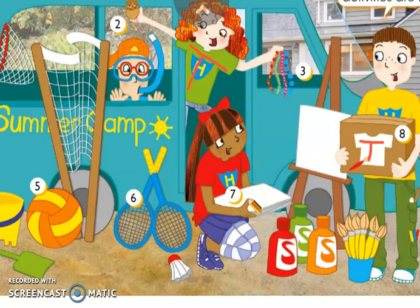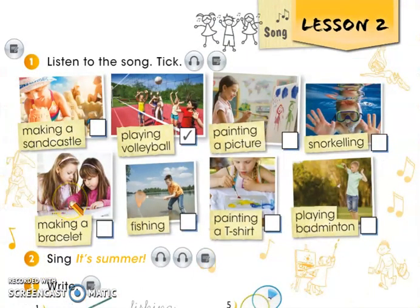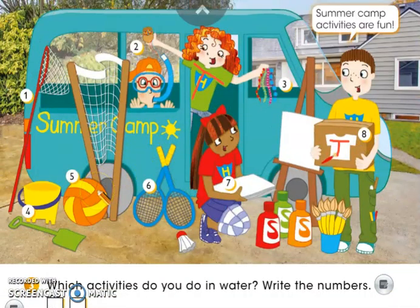What is Layla doing? Good — Layla is painting a picture. She's painting a picture. Here we have Zack, and he's got a snorkel in his mouth. He is snorkelling. The heroes also have other things for other activities — for example, they have a volleyball. Which of these activities do you use a volleyball for? Good — playing volleyball. And these are badminton rackets. Can you tell me? Excellent — playing badminton.